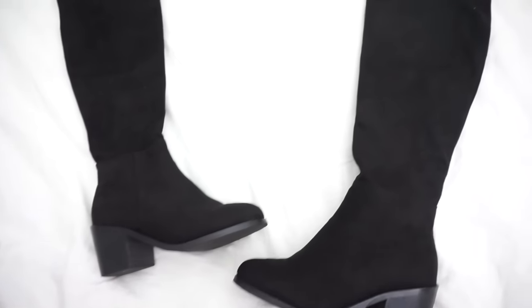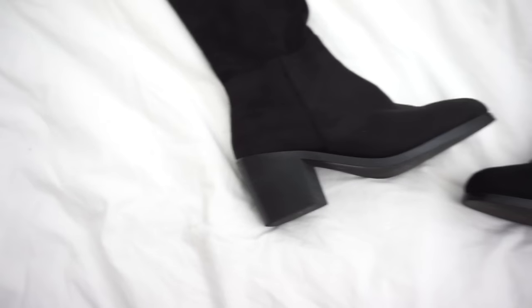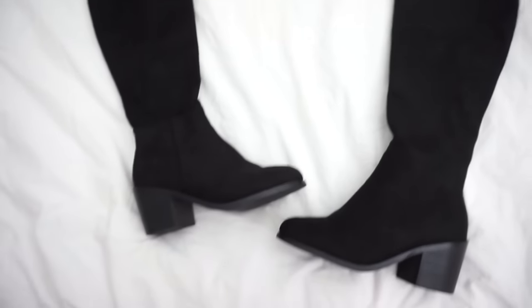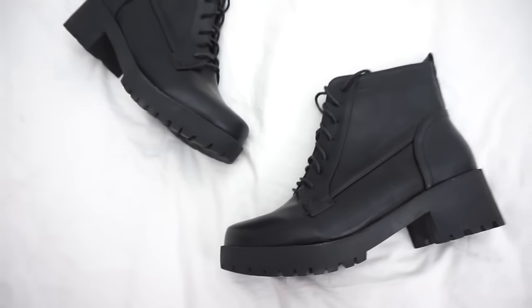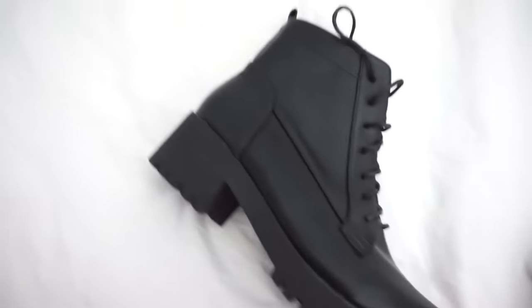The next things I got are these long black boots. They're really nice, super good quality, and they're long so they actually go over my knee. I've tried other boots like this but they were too short, so these ones are perfect. I also got another pair of shoes — short black lace-up booties. They're super cute and I'm excited to style them.